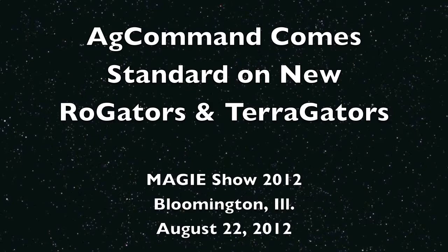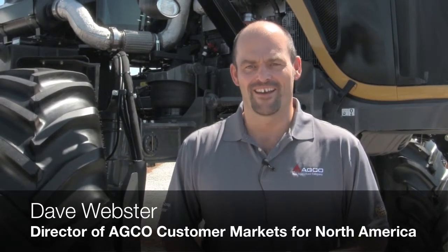Hello, I'm Dave Webster, Director of Customer Markets for AGCO Corporation North America, and we're at the Maggie Show in Bloomington, Illinois today. And behind me is the 2013 Rogator.